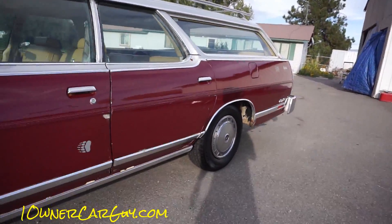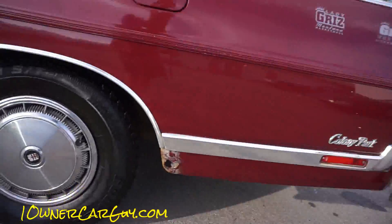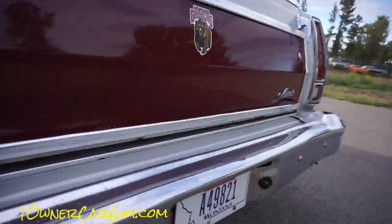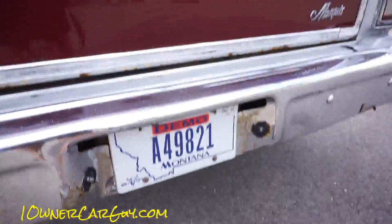Let's look under the back - that's the only hole I've seen, right behind the tires. It's nice and clean overall; we just washed it so there are water spots everywhere.